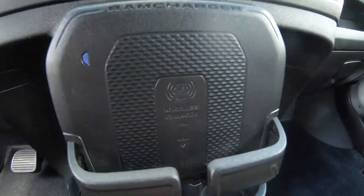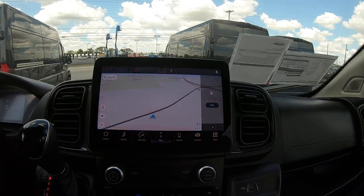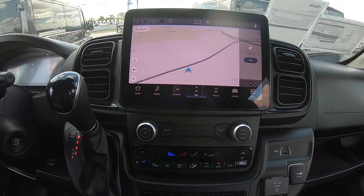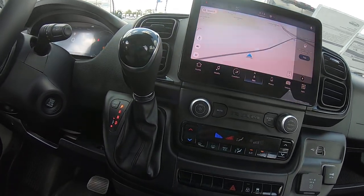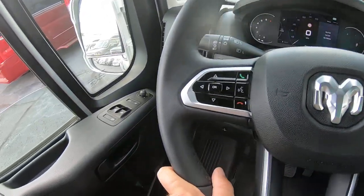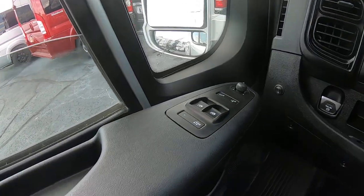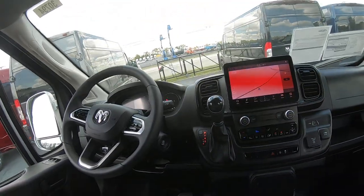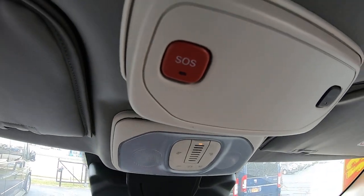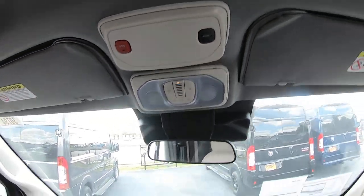Up front you've got your wireless charging dock, cup holders, and the new upgraded 10.1 inch touchscreen Uconnect radio with SiriusXM satellite radio and navigation. On the steering wheel you've got cruise control, Bluetooth for phone calls, radio controls, power mirrors, windows, and locks. There's also an emergency SOS button and an assist button if you need help or have any questions.